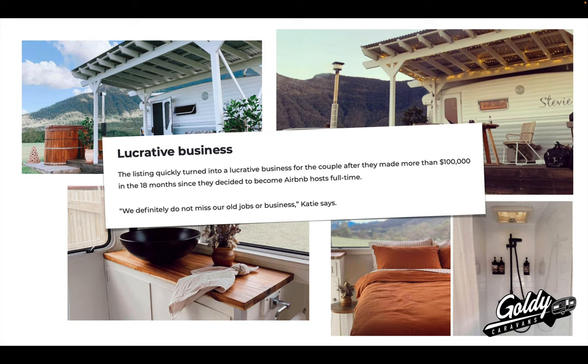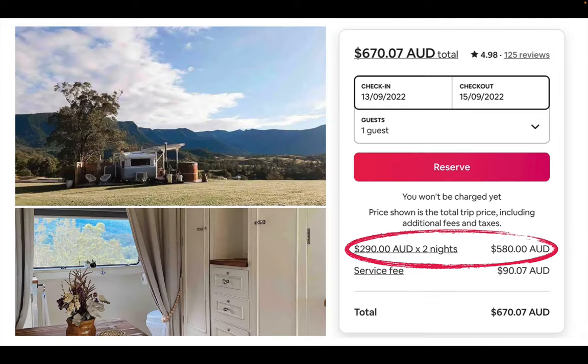So that's the listing right there. This is an old van, not a new van like a Goldie, but it's still doing extremely well. When you go to their listing on Airbnb, you can see here they're getting $290 per night, which is about the same as a four- or even five-star hotel — like here on the Gold Coast where I'm from. You would pay that much for a five-star hotel, but they're getting it because it's such a unique experience that people want.